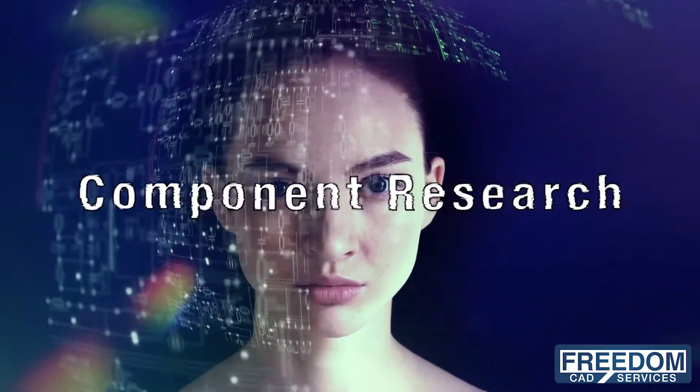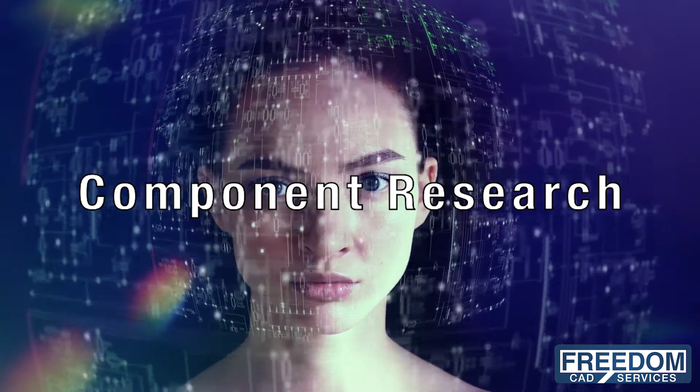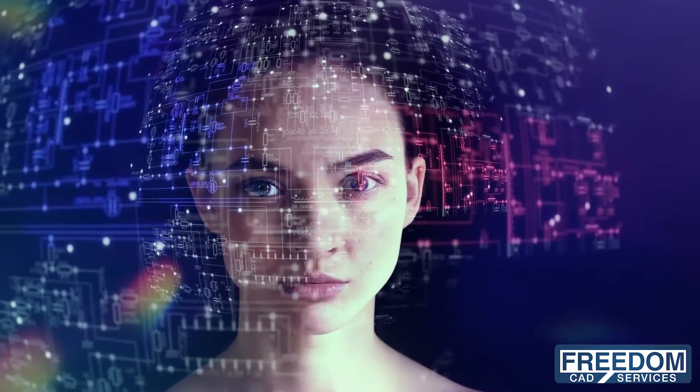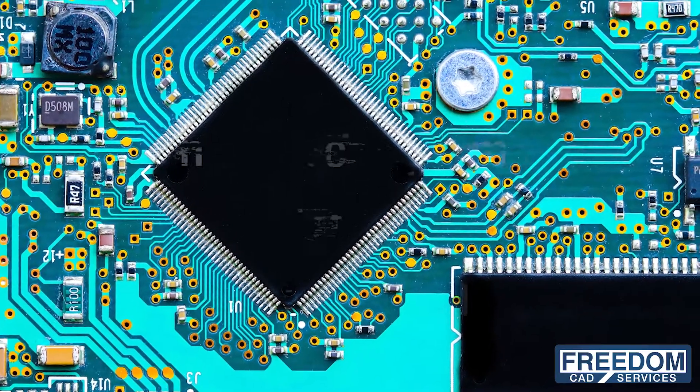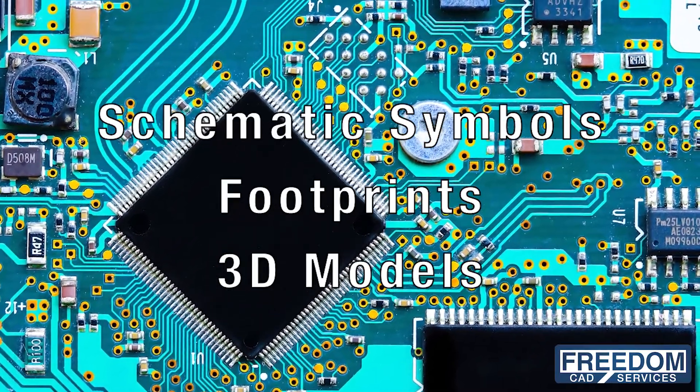FreedomCAD employs component research for functionality and availability to meet your desired spec, lead time, and package requirements. Creating schematic symbols, footprints, and 3D models to get your design ready for layout.